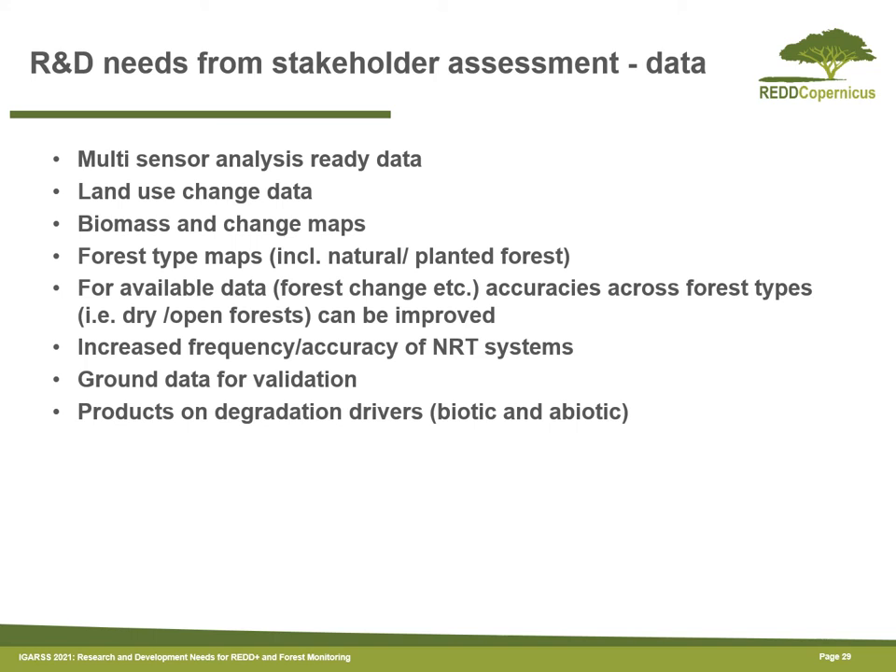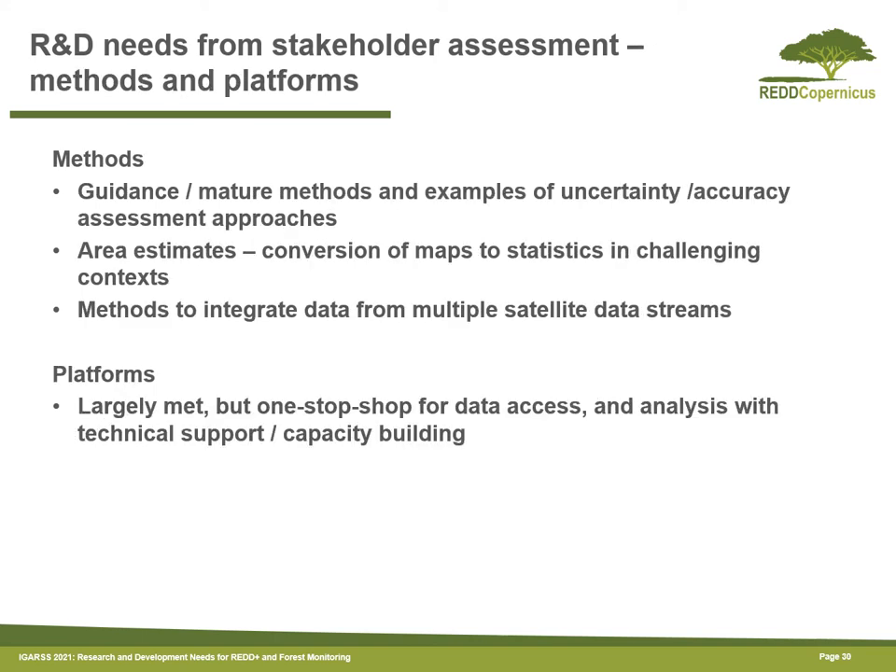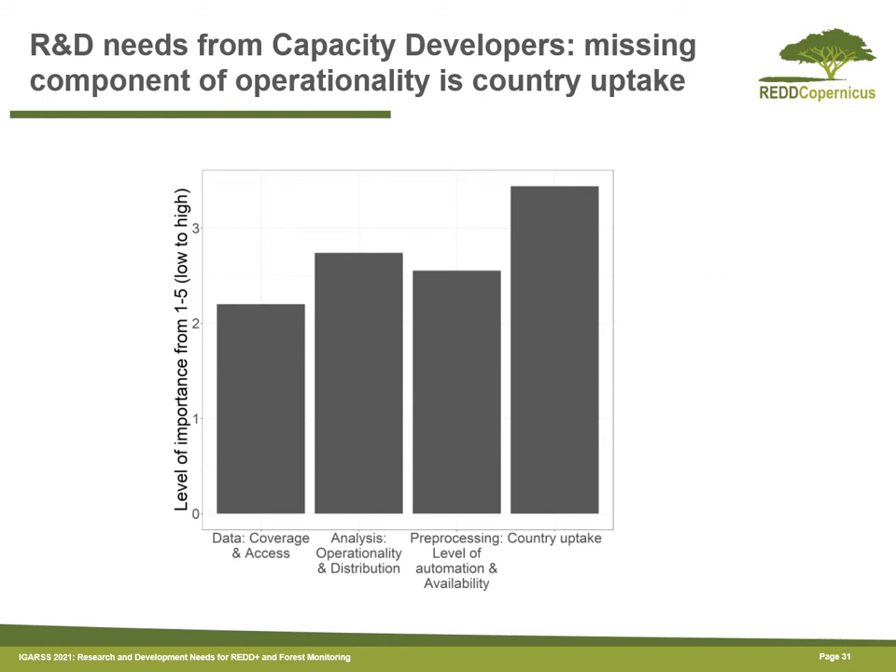We synthesised findings from existing sources on R&D needs. Based on the stakeholder assessment and the assessment of products in terms of their operationality, we identified a number of data sources not yet considered operational and which would be potential R&D topics. These include, for example, biomass change maps, which are not readily available. There were also methodological R&D gaps, such as guidance on uncertainty and accuracy assessments, and for platforms, a kind of one-stop shop where all relevant data could be accessed and analysed together with support and capacity building materials.